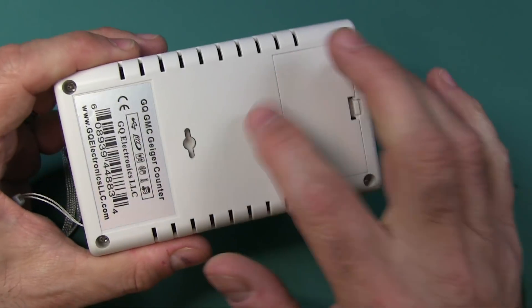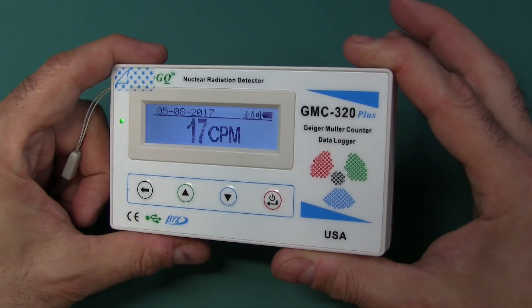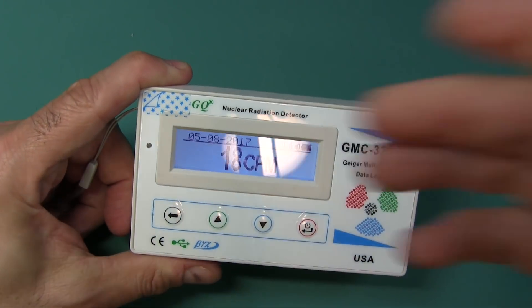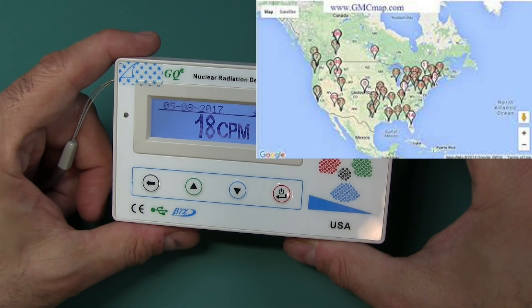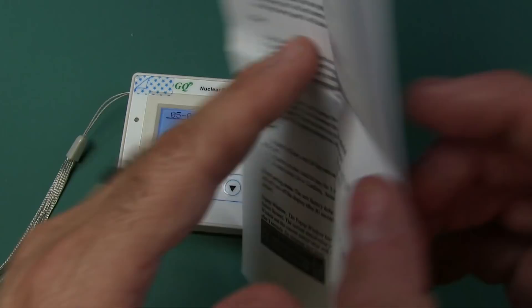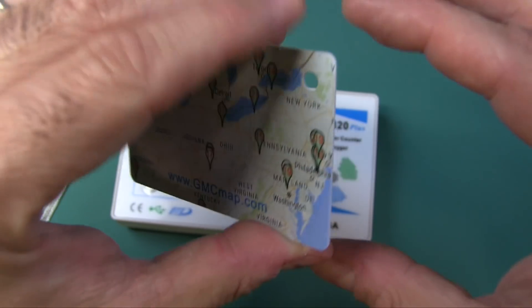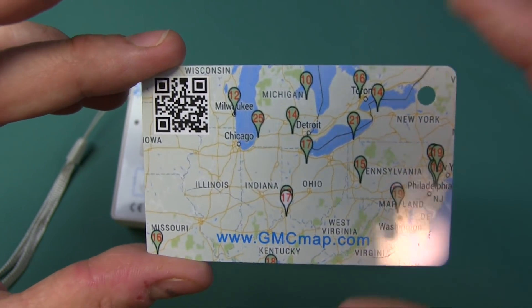Very, very nice. Not the most solid case in the world, but this is probably one of the most inexpensive Geiger counters you can get. It works very well and seems to be very accurate out of the box. One other thing - the company GQ also has a world map where people with devices can upload their readings, giving you a radiation level map of all over the world. You can do that via the software they provided - it's all in the quick start guide and instructions that come with the Geiger counter. There's a link to the website for the most up-to-date information. Here's what the map looks like - pretty cool. Their map is all over the world; they're just giving you an example of the U.S. here.